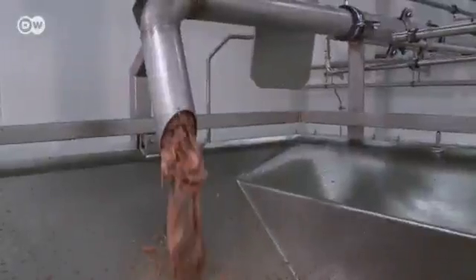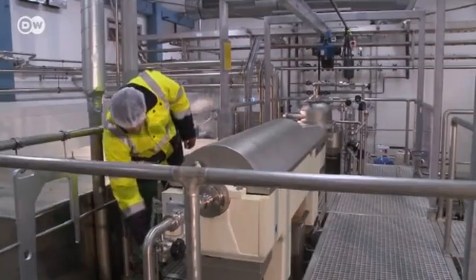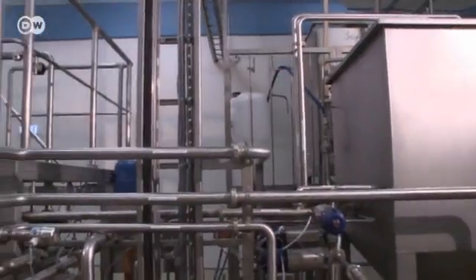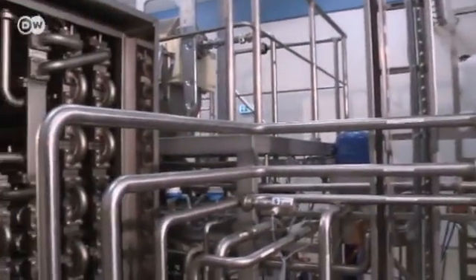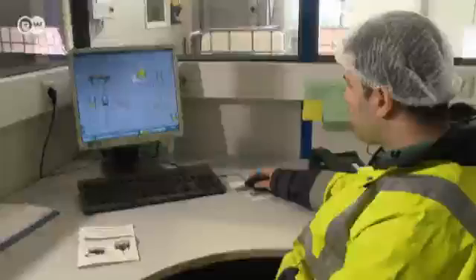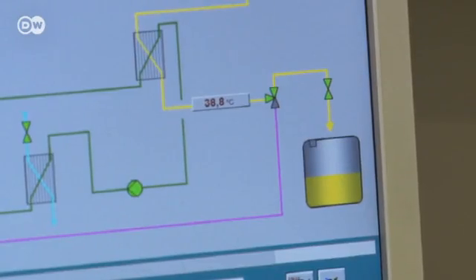The first step in the reprocessing is to shred the leftover salmon parts. The resulting pulp is then put through a machine that separates the solid and liquid components. The next step is to separate the watery phase from the oil and the fluid. What's left is a clear, odourless and salmon-coloured oil.